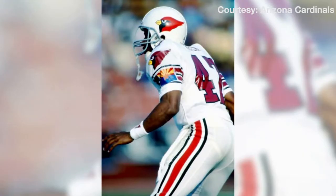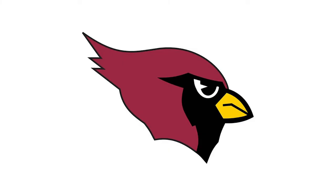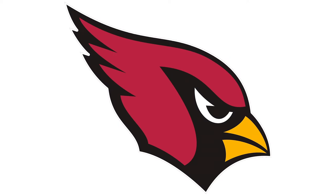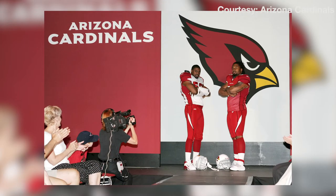But for the reporter covering the team, the biggest change wasn't even the uniform itself. To me, the most important thing is they changed the bird head look to be a little bit more angry. A lot of people, when they look at the bird head, don't necessarily think it's that much different. But if you put the two side by side, it's a fairly significant change. That significant change ushered in a Cardinals look that we all know today.